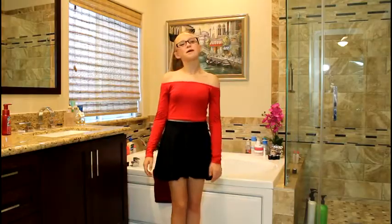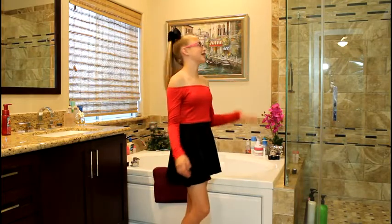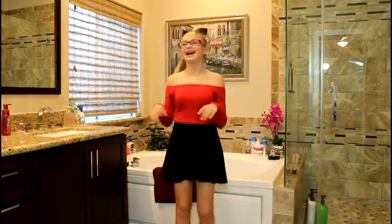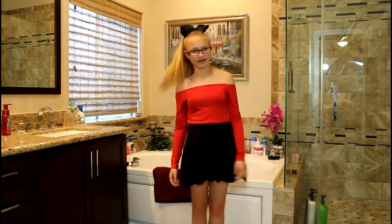Through my parents' bedroom is their bathroom where I will take showers because I like their shower better because it has the rain one. And then their bathtub has the jacuzzi jets, so I'll sit there with my phone and read a magazine or a book or something and just relax and have like a little spa day.